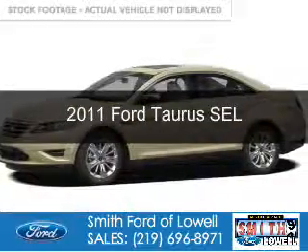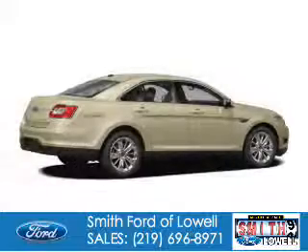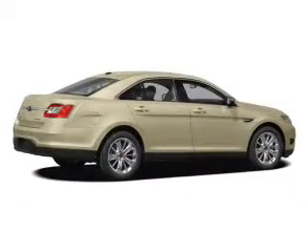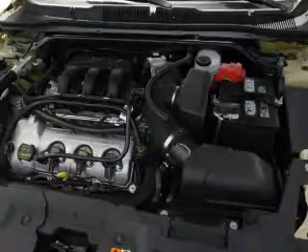This is a used 2011 Ford Taurus, powered by front-wheel drive, a 3.5-liter six-cylinder engine, and a six-speed automatic transmission.